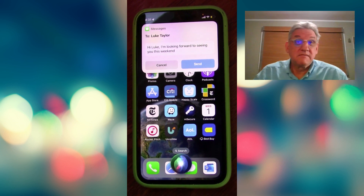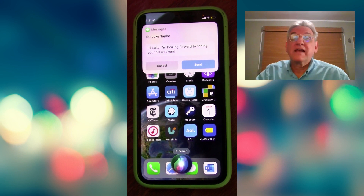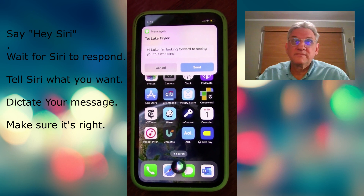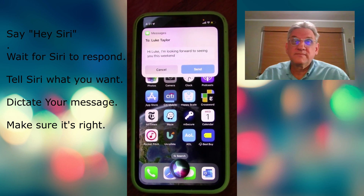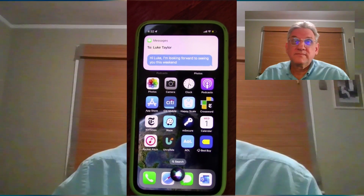And once you tell Siri to send your message, off it goes, and you're ready to send another one. Give it a try.